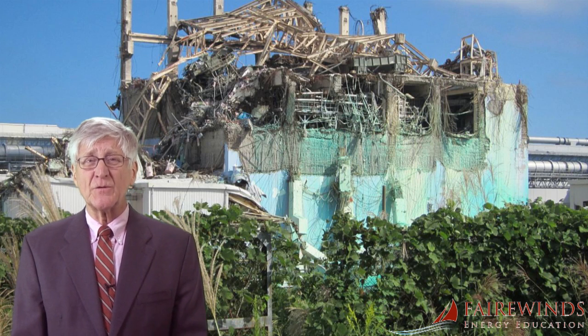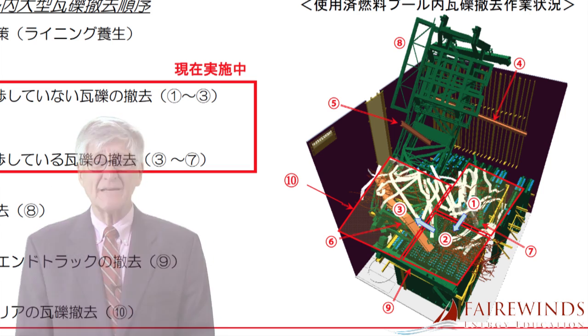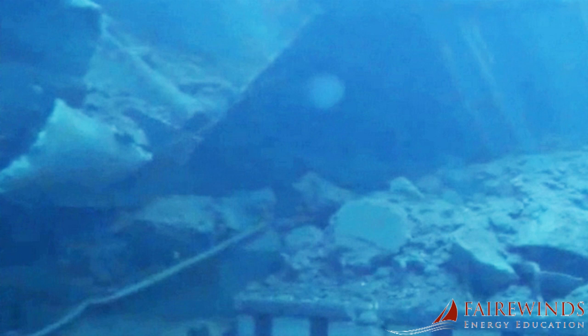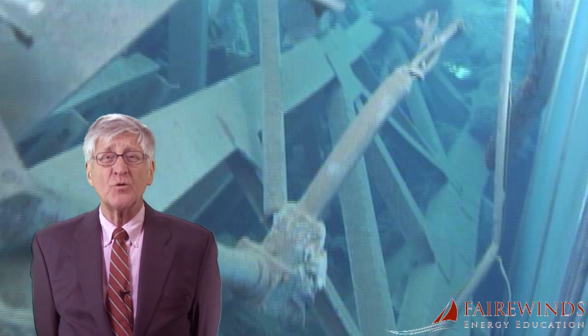Preparations to remove Unit 3's fuel cannot yet begin. I wish there was a solution that had been tried elsewhere, but there's no historical precedent for removing Unit 3's highly damaged fuel from such a highly radioactive environment — in a building that's been structurally compromised from an earthquake and the explosion. I think that the fuel bundles in Unit 3 may have to be cut out of the racks using robotic cutting tools, and that this technological and engineering feat has never been attempted in any industrial setting. While the ongoing fuel removal in Unit 4 is difficult, what lies ahead in Unit 3 is much, much worse. Removing the severely damaged fuel will challenge the best engineering minds in the world for generations to come.